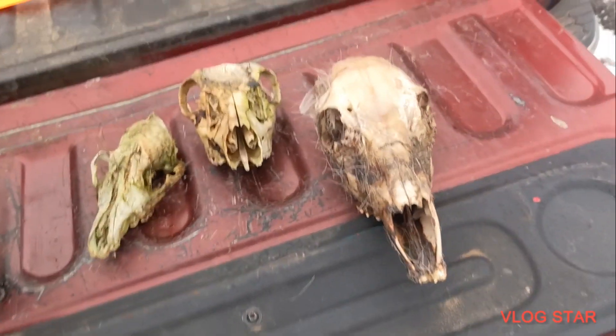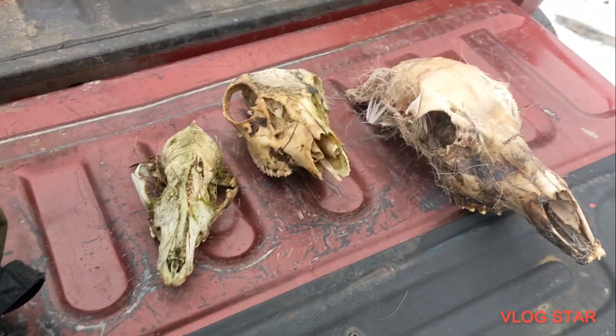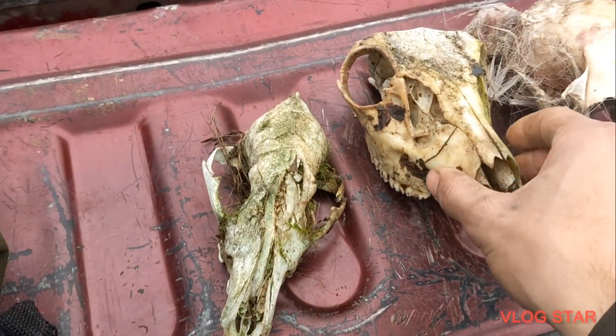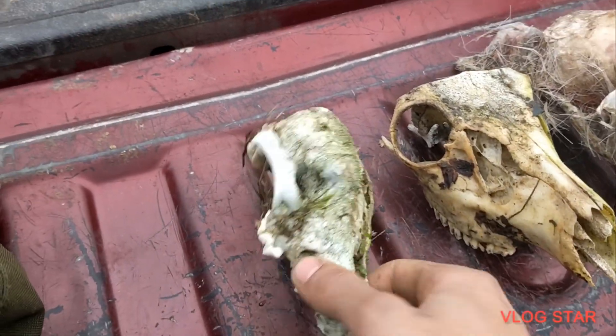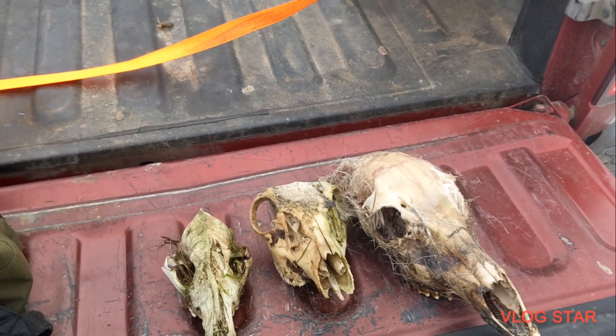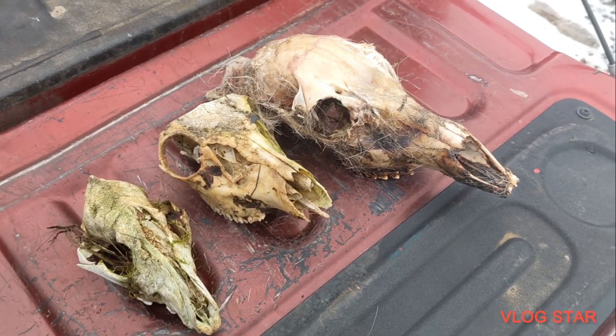If you guys like the content, please let me know — leave a comment. If you want to see more shed hunting videos, please leave a like. Here's what we found for the day. This one's pretty fresh. This one's still got the top teeth in it. This one was the best one we found — it's still got its whole line. I have no idea if these are even worth anything or not. I was going to do a little bit of research — look around on Etsy, boil these skulls out, clean them up if they're worth some money.